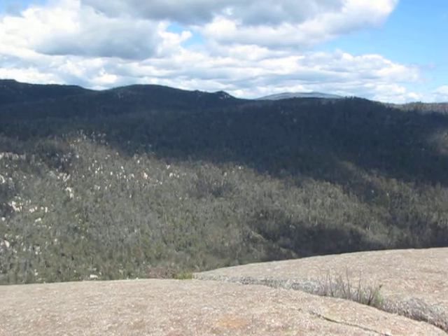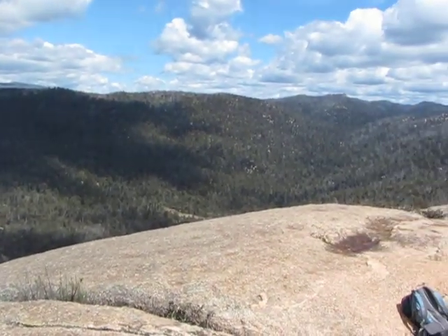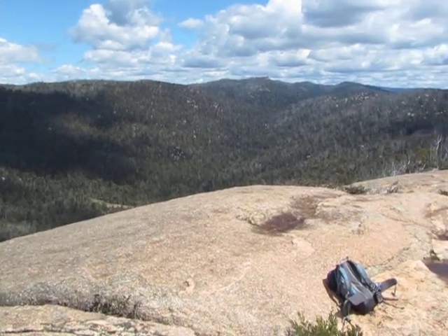It's an absolutely magnificent country. Coming up the top of the Mavis Ridge, rock flats up there. And there's the rock.